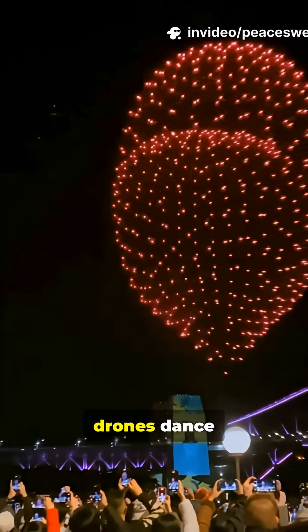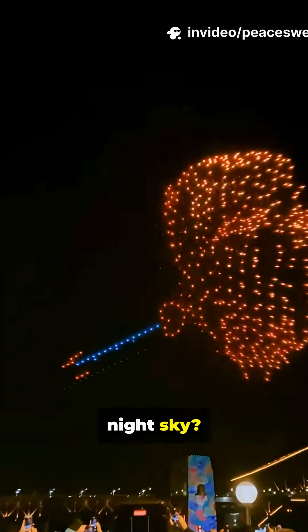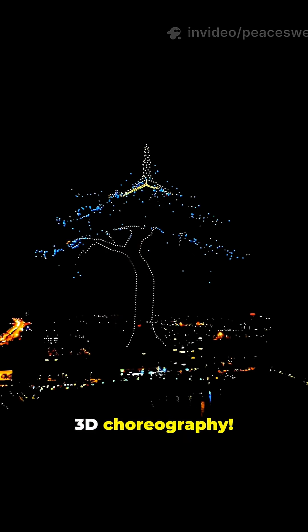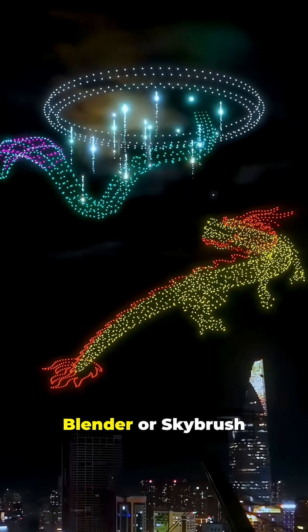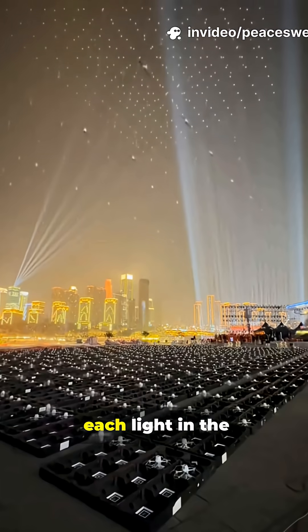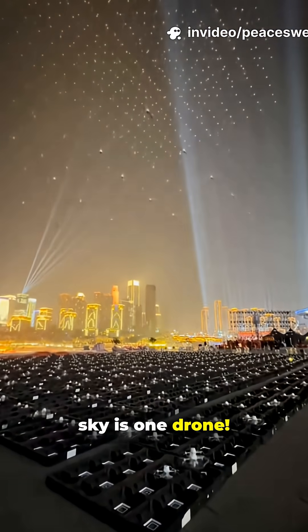Ever wondered how over a hundred drones dance perfectly in the night sky? It all starts with 3D choreography. Designers use software like Blender or Skybrush Studio to create stunning animations. Each light in the sky is one drone.